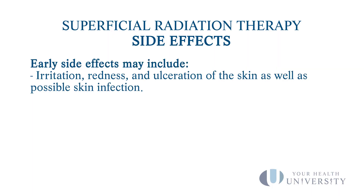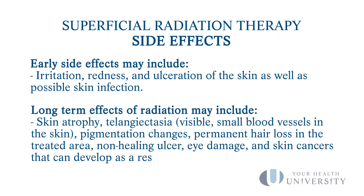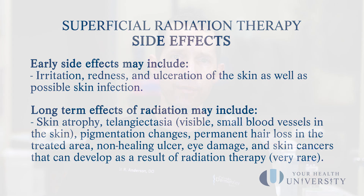There are other complications that can happen from superficial radiation — you can see those listed on screen. No treatment modality is a hundred percent, so no matter what you're treating your non-melanoma skin cancer with, you need to look at the area once a month in the mirror for the rest of your life to make sure you don't see any signs or symptoms of it coming back, like a bump, tenderness, or similar changes.